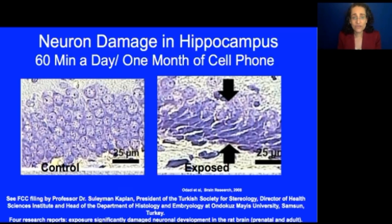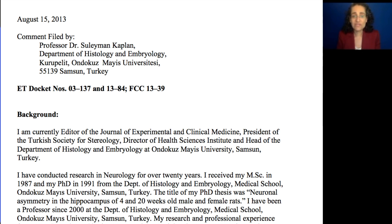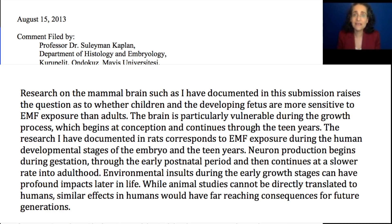This is research showing how pregnant rats exposed to 60 minutes a day to wireless radiation for just one month had changes in the hippocampus of their brain. And when the baby rats' brains were examined after they were born, they found damage to brain cells. Dr. Suleiman Kaplan did an FCC filing which is on record — all you have to do is type in 'Suleiman Kaplan FCC' and you can see his filing. All of this was ignored by the Federal Communications Commission.